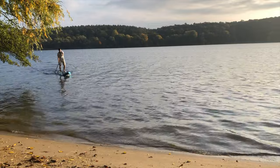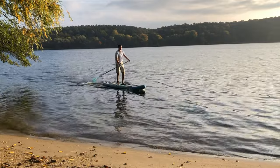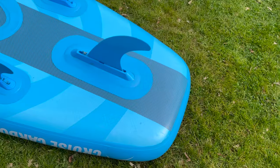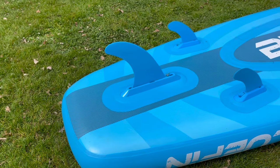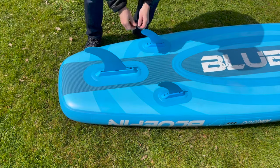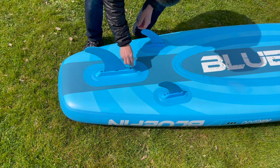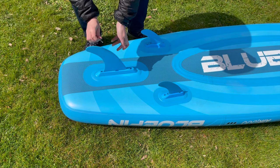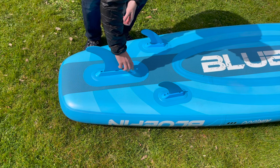What all Bluefin Cruise Carbon boards have in common is their nose rocker construction. Due to this upwardly curved tip, the boards glide better over lighter waves and do not sink as quickly. In addition, all three fins are removable, which allows you to change the glide characteristics somewhat. With a single fin, you improve the straight line run, and with three fins, you increase the maneuverability and tipping stability. It is also possible to mount only the side fins, which reduces the draft to a maximum — though this is only really necessary in very shallow areas.